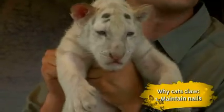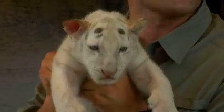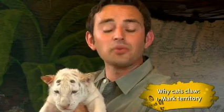The one reason cats claw is to maintain the condition of their nails. A tiger like this would use a tree in the wild, but your cat at home would use your couch or the molding around your door. They also use their nails to claw their territory, both visually and with scent.